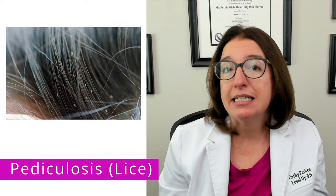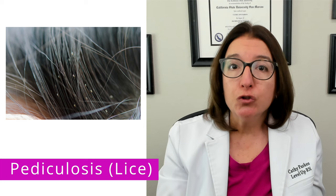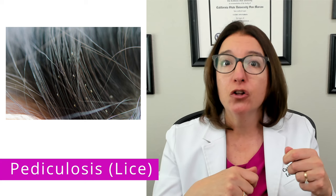Treatment of pediculosis includes the application of a pediculicide, such as permethrin, which is available over the counter. After treatment, you want to carefully check the hair and comb through with a special nit comb to remove any lice and nits. To prevent reinfestation, it's important to wash clothes and linens in hot water. For items that cannot be washed in hot water, they should be placed in a tightly sealed bag for approximately two weeks. Other household members should be checked and treated as well.